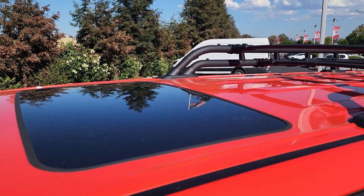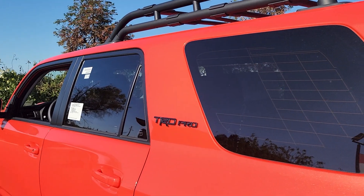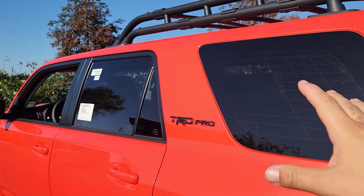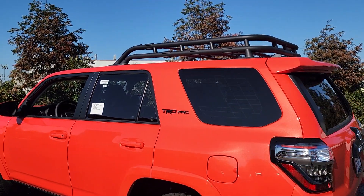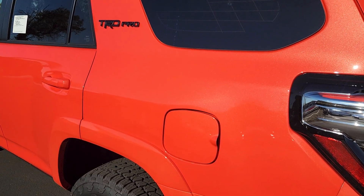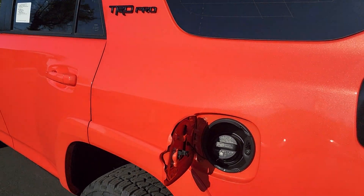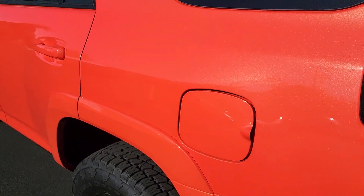Up on top of the 4Runner we have our sunroof and just behind that we have the roof basket. Moving further back we have our TRD Pro badging between the second and third windows. You can see the iconic third window here, which is separated from the front two windows. Just below that we have our gas door and gas cap — neither the gas door nor the gas cap will lock when you lock the 4Runner.